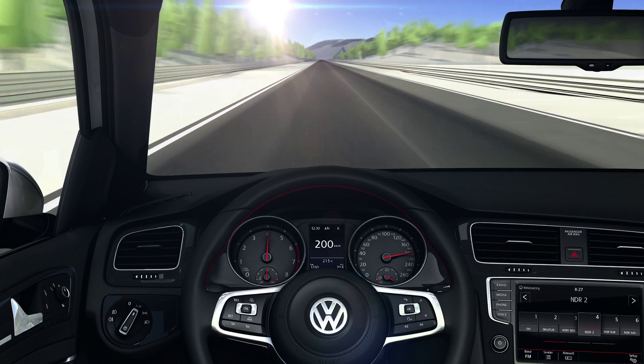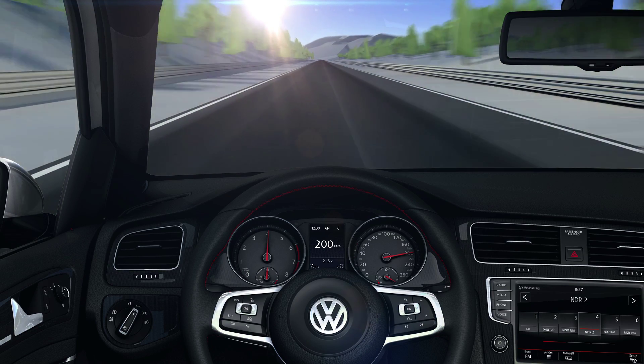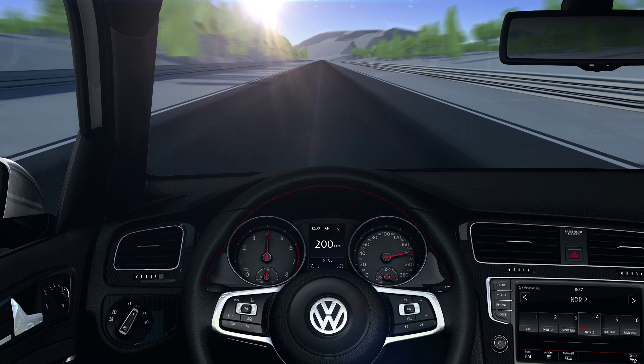The GTI, its characteristic DNA and performance technology, make it a master of sporty driving — not just on the racetrack.